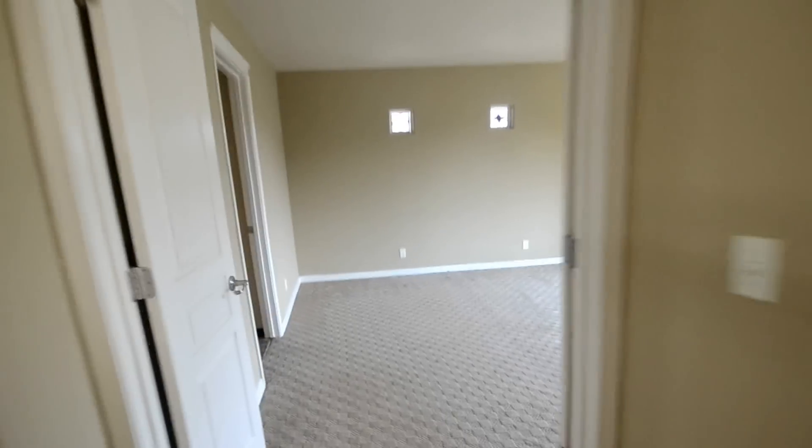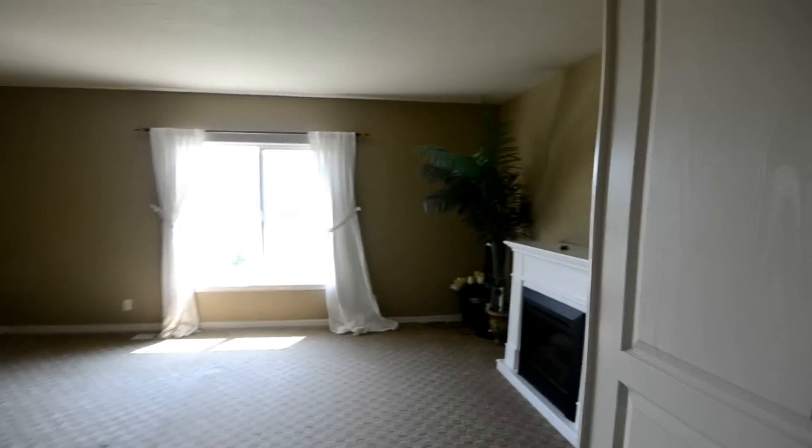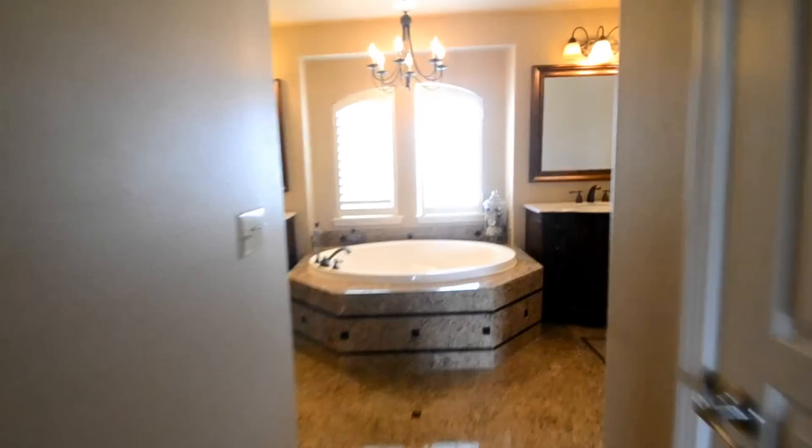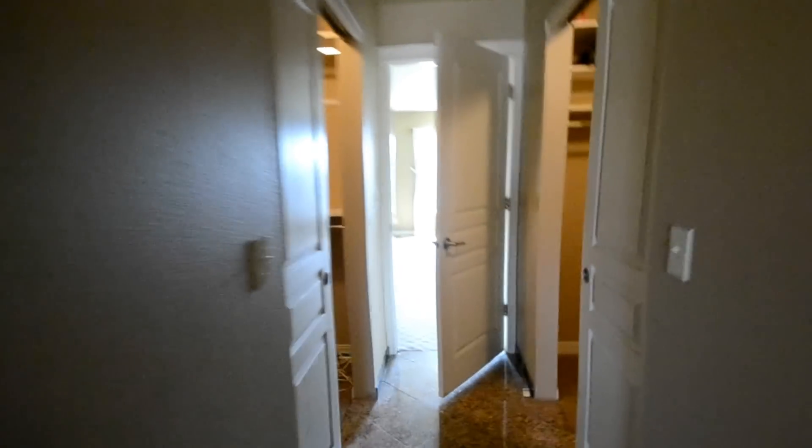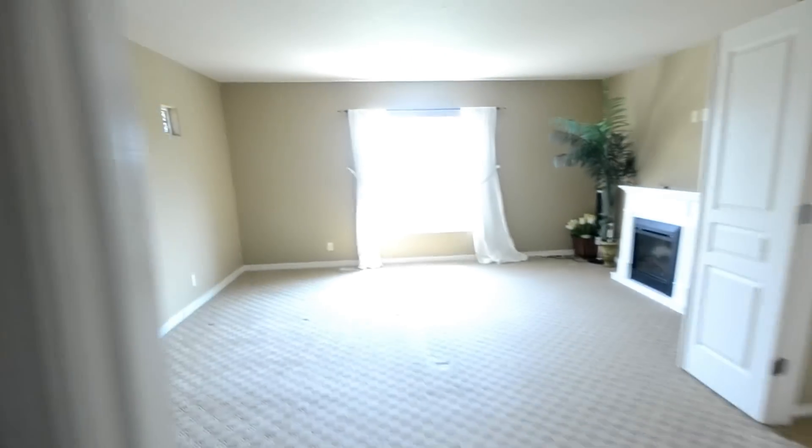We have the master suite at the end of the walkway here. As you walk in you've got his and hers closets, a separate toilet, nice high granite vanities, soaker tub, and a nice walk-in shower. That pretty much does it for 2527 Estante. Visit us at www.parkplaceid.com to apply.